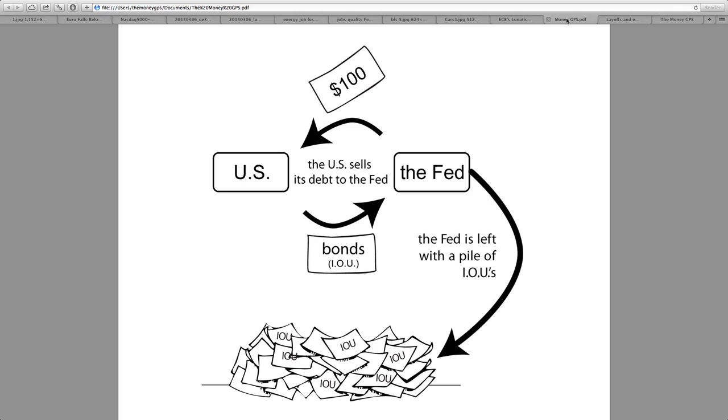Everything I've been showing you in this video is all related to central bank policies, and that is essentially printing money. This is a diagram from my book: the U.S. sells its debt to the Fed — the U.S. gives bonds, which are just IOUs, to the Fed, and the Fed gives back the $100 bill. This cycle repeats, and the Fed is left with a pile of IOUs — debt accumulation. We can see the Federal Reserve and the Bank of Japan printing over $100 billion every single month, and the ECB with their program — all repeating these same cycles.